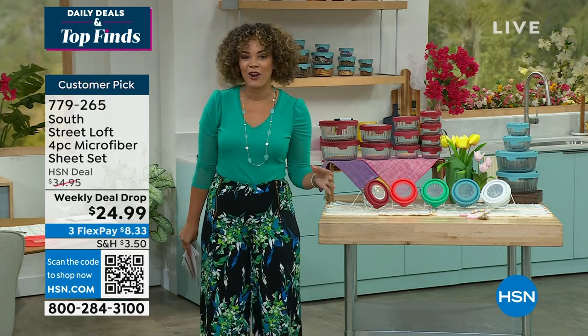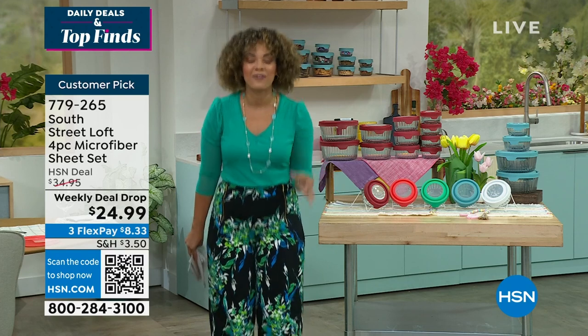We always start our daily deals and top finds with our best value of the day. I'm excited to share one of my favorite things in our kitchen — it's our Today's Special from Anchor Hocking.